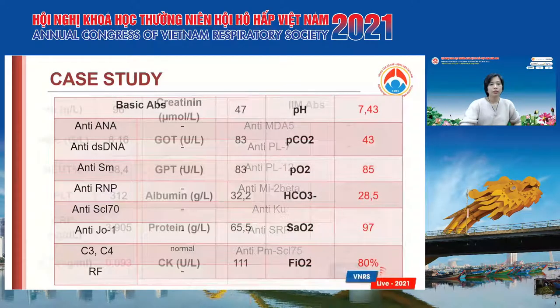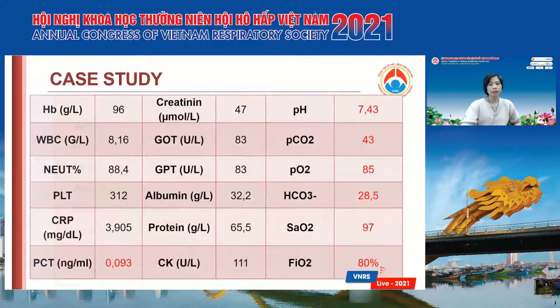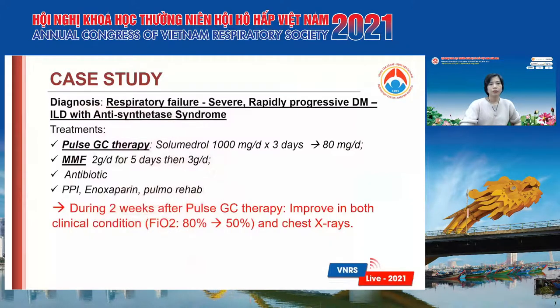The infectious marker procalcitonin was negative, and all the microbiome tests were negative at that time. She was diagnosed with respiratory failure and severe rapidly progressive DM-ILD with anti-synthetase syndrome.